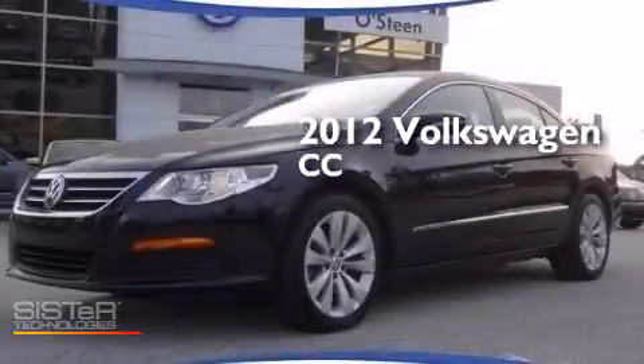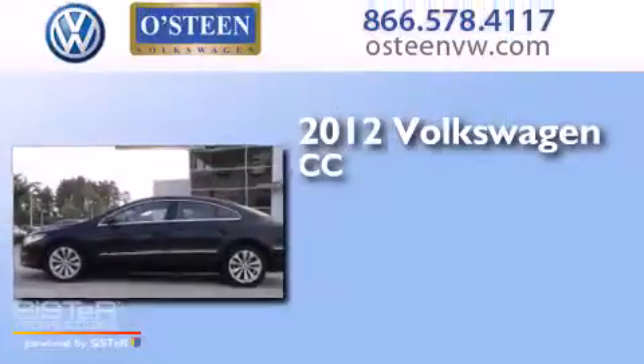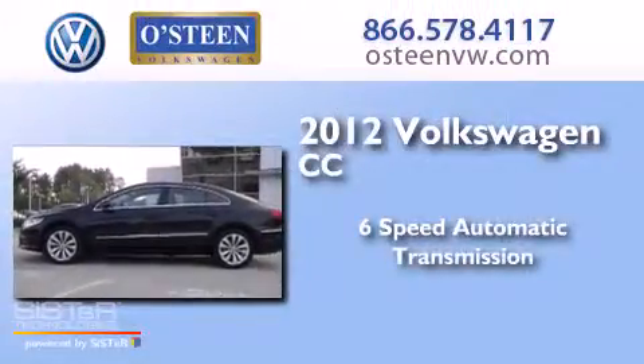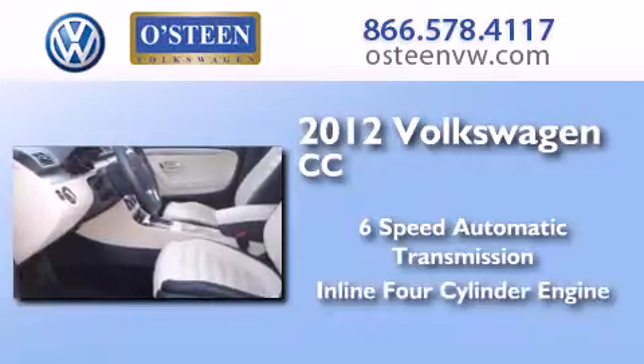This is a certified pre-owned 2012 Volkswagen CC. This four-door sedan has a six-speed automatic transmission and an inline four-cylinder engine.